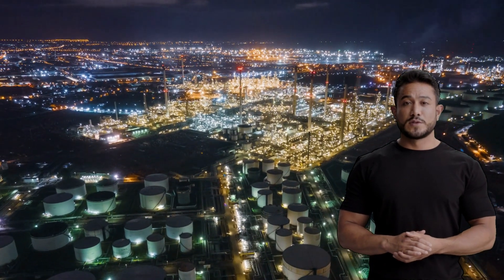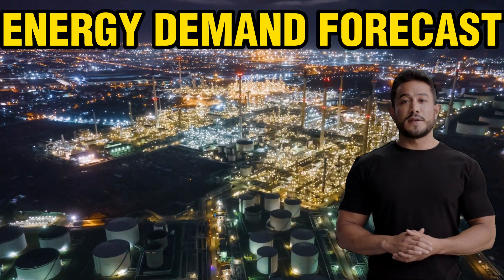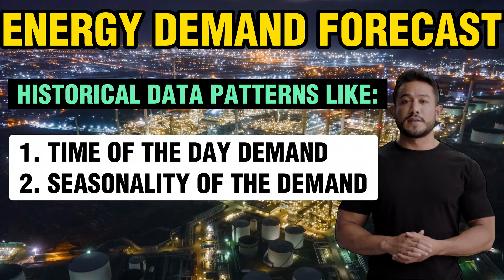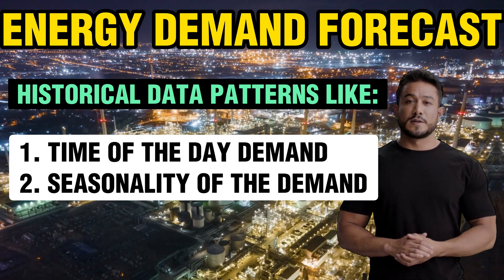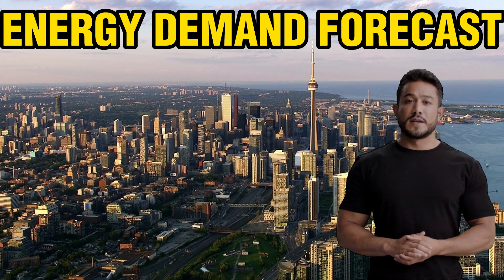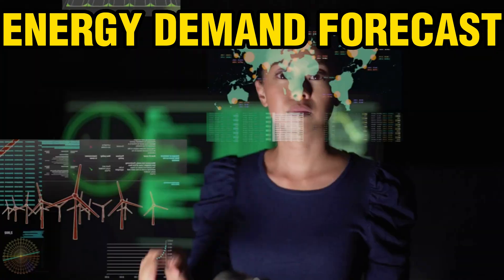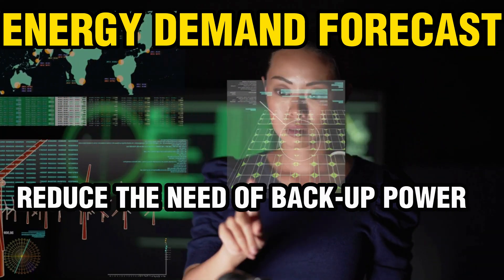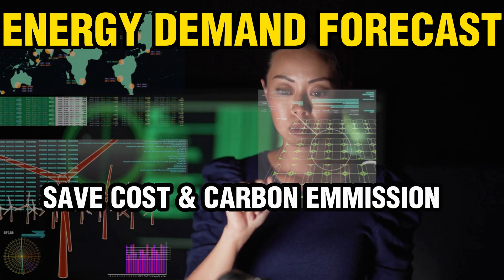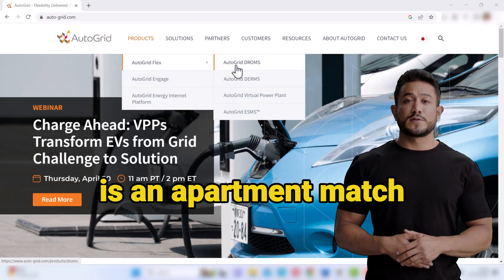The third use case is energy demand forecasting. ChatGPT can forecast future energy demand by analyzing historical data on energy consumption patterns such as the time of day and seasonality. For example, ChatGPT can predict how much energy a city will consume during peak summer months. This can help grid operators better manage supply and demand and reduce the need for backup power, which can save costs and reduce carbon emissions. Autogrid is an apt match for this use case.